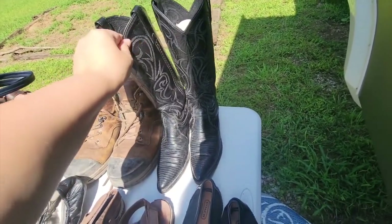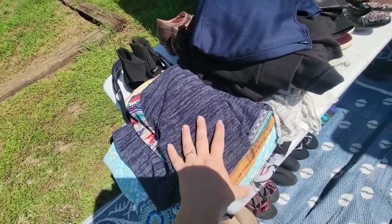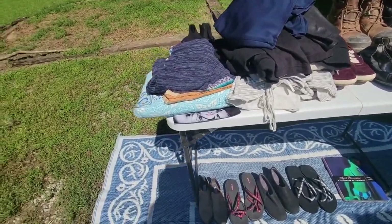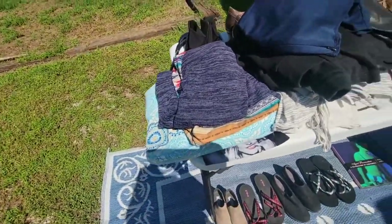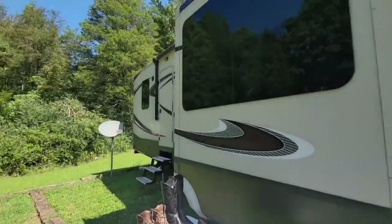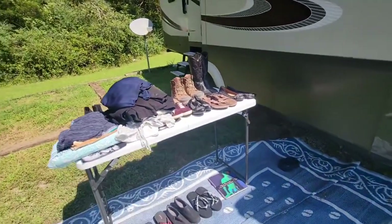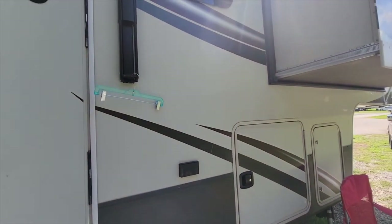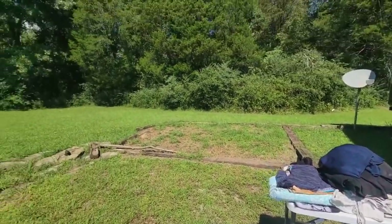I went thrifting today and only found this small pile, which is rough because I'm trying to list about 20 items a day. The thrift stores around here are decent but not great, so I'll probably have to start going to the bins, which are about an hour and a half away. I'm outside today because we moved into our camper. I now list outside and use this area for measurements and shoes, and this little hook is what I use to take pictures of clothes — I wipe it all down with spray before using it.